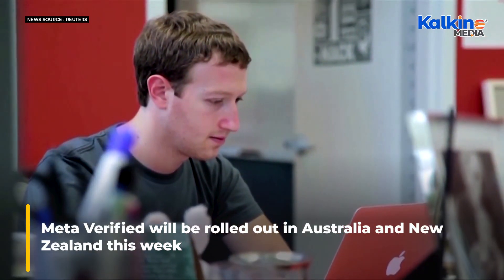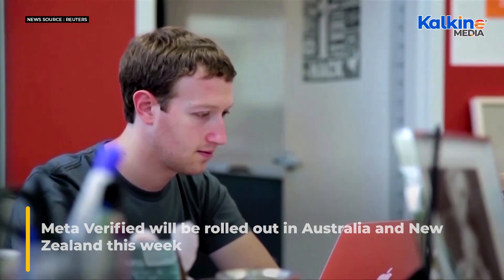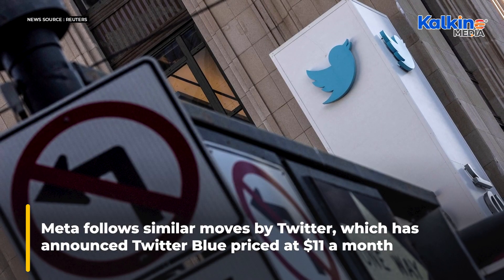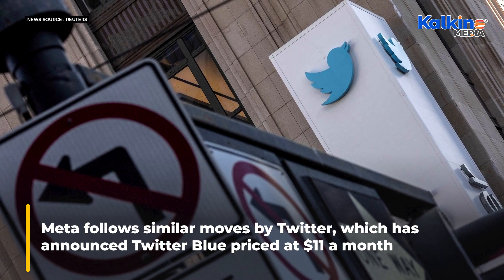Meta Verified will be rolled out in Australia and New Zealand this week, with gradual launches elsewhere to follow. It comes after Twitter announced Twitter Blue, priced at $11 a month.